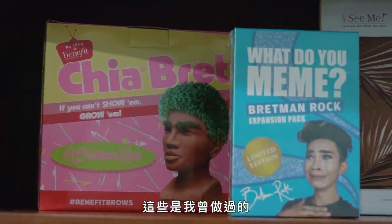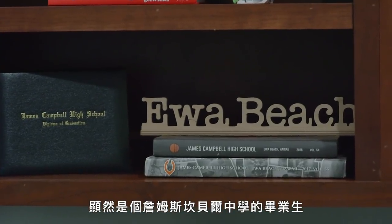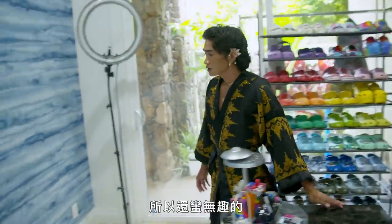I have non-makeup stuff in here that I've worked on as well, like this What Do You Meme set. Obviously, she's a James Campbell High School grad — you already know. I don't really do much in here besides work, so it's pretty boring.